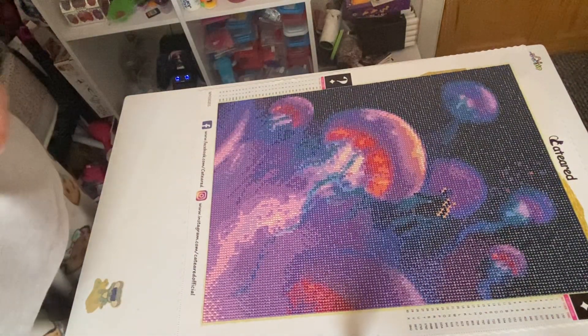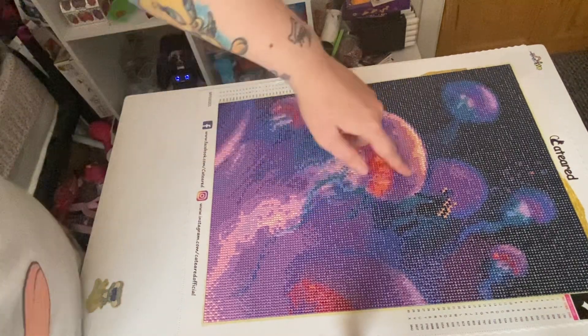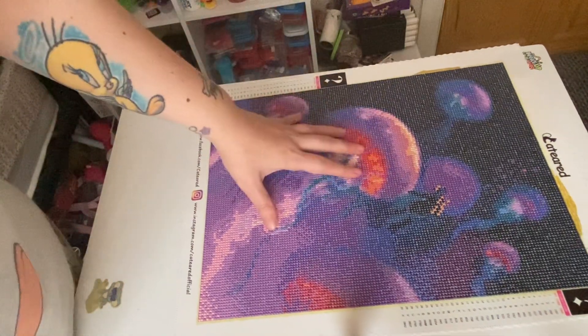At first I thought it was mushrooms — using my hands to trace the shape of this, it looked like a mushroom to me.